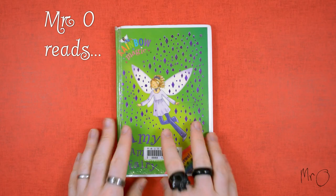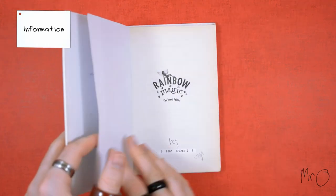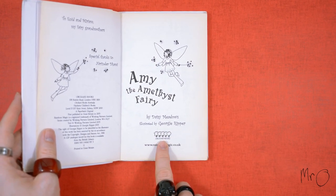It's the Rainbow Magic Books. The Rainbow Magic Books were written by Daisy Meadows and illustrated by Georgie Ripper. They are published by Orchard Books.